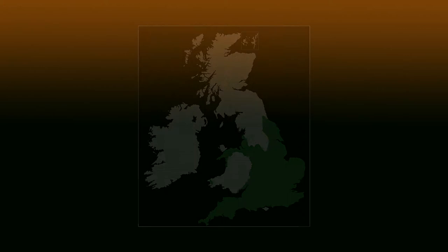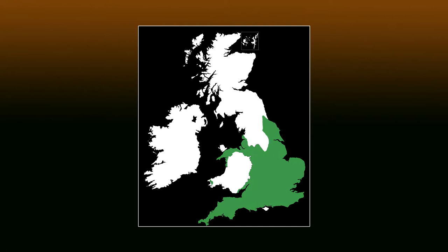The harvest mouse is found in southern and central England and parts of Wales. It's absent from both Scotland and Ireland. Favoured habitats are grassland, cornfields, hedgerows, brambles and reedbeds.